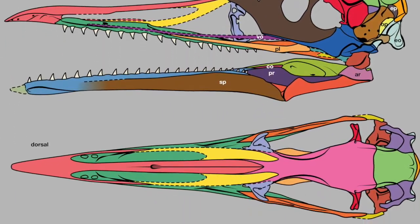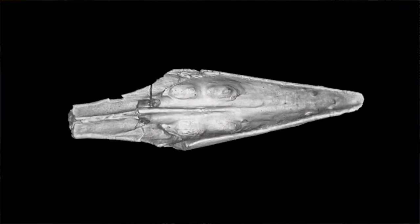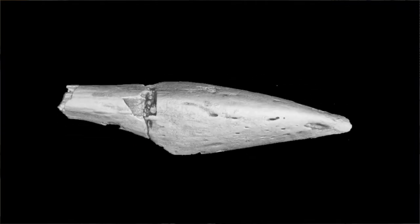Basically, the beak of this animal is restricted just to the tips of the jaws, unlike the beaks of modern birds, which are much more extensive. Posterior to the beak in this new skull, we have a full tooth row much like a carnivorous dinosaur — sharp, pointy teeth running all the way back throughout the jaws, with a toothless beak restricted just to the tips.